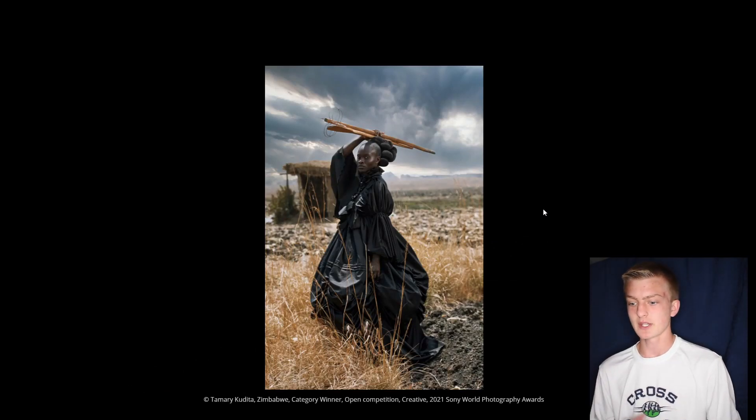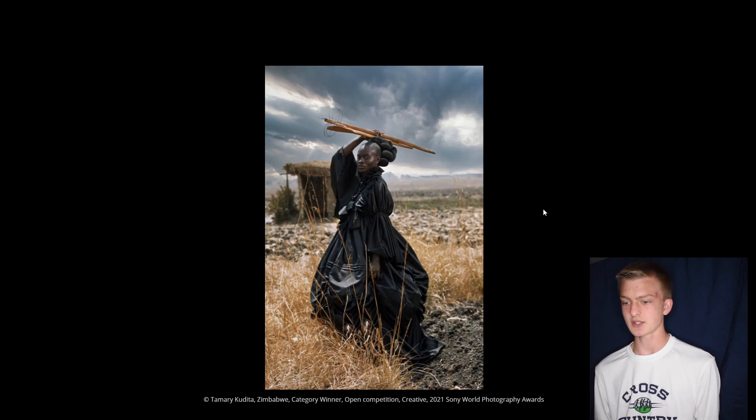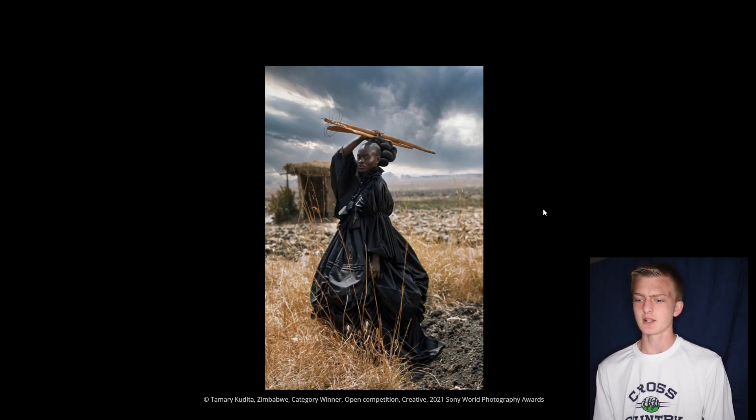The next photo is for the creative category, and there's just an interesting story being told within the image. The warrior-type feel of the person pictured is really cool, and the background with the clouds makes for a really nice image. Technically it seems like the photographer did everything right — I don't really have anything major I can fault, and I can see why this one won too. They're all just insane photos.